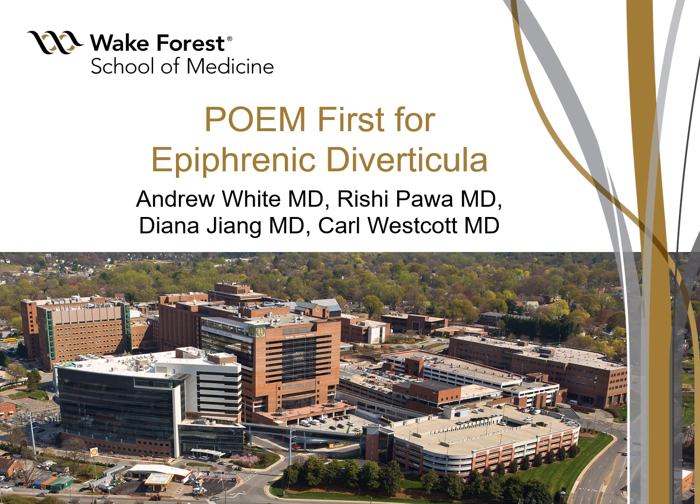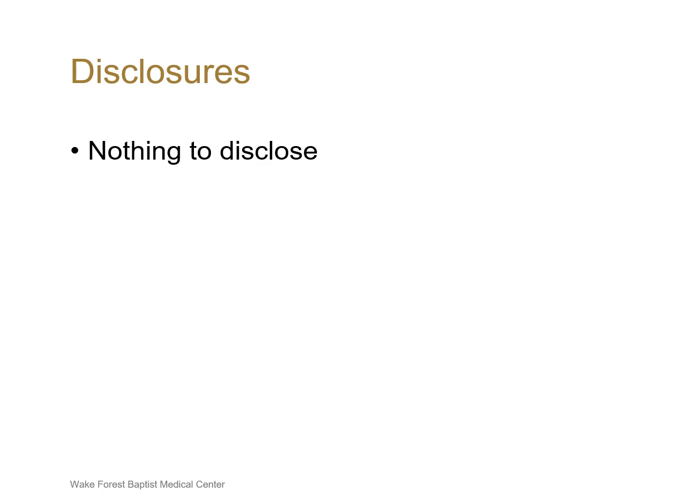Hello, my name is Andrew White, the current minimally invasive fellow at Wake Forest Baptist Hospital, and today I will be discussing our experience with POEM for the treatment of epiphrenic diverticulum. I have nothing to disclose.